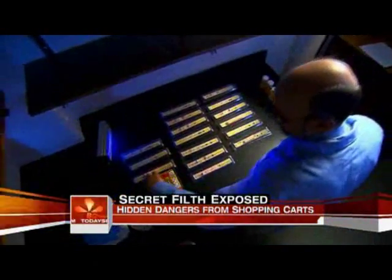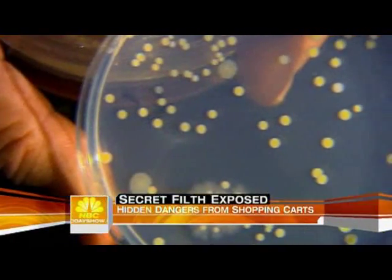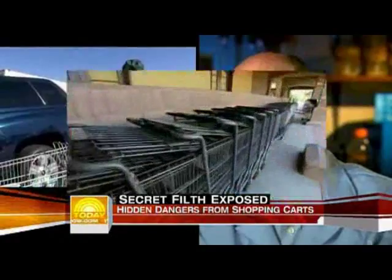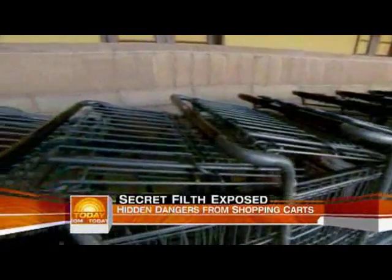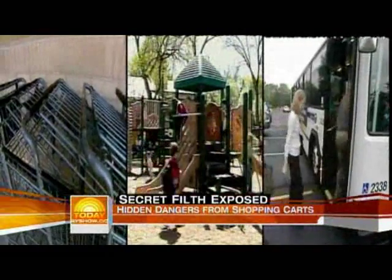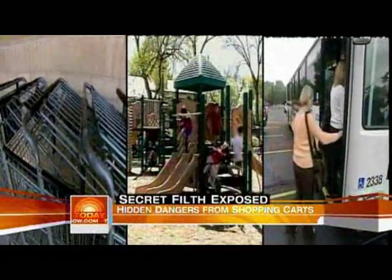Chuck Gerber is a leading expert on germs found in public places, earning him the nickname Dr. Germ. It's really amazing to us that you can come across more fecal bacteria on a shopping cart than in most public restrooms. In fact, Gerber's studies found that shopping carts rank third behind playgrounds and public transit handrails when it comes to germ exposure.